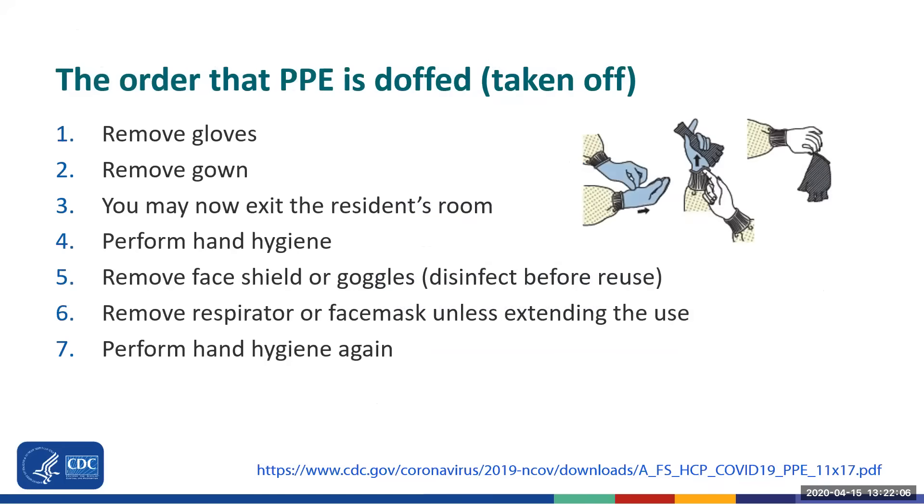For doffing, or taking off PPE, first remove your gloves using caution, as the outside of the gloves is considered contaminated. One way to do this, as shown in the picture, is to use one of your gloved hands to grasp the palm area of the other gloved hand and peel off that first glove. Then, while holding the glove in your other gloved hand, slide the fingers of your ungloved hand under your remaining glove at the wrist and peel the second glove over the first glove. This may take practice and videos in the resource section can help further demonstrate this.